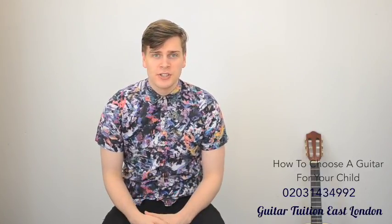Hello and welcome to Guitar Tuition East London. My name's Darrell and I'm here to help you learn the guitar. Today we're going to take a look at how do you choose the right guitar for your child.